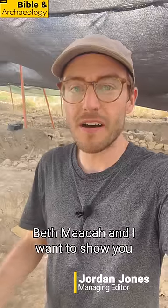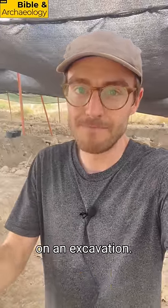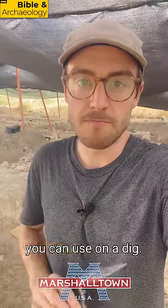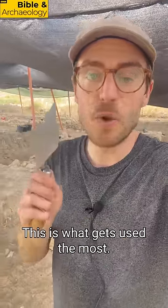I'm here at the excavations of Abelbeit Maaka, and I want to show you the most important tool you'll use on an excavation. It's the trowel. This small trowel made by Marshalltown is the most important tool you can use on a dig. While it's not nearly as powerful as some other tools like a pick, this is what gets used the most.